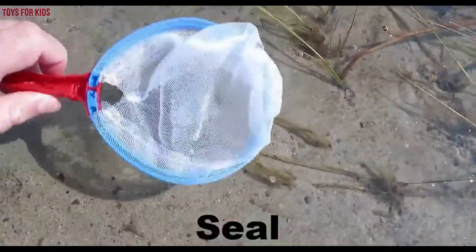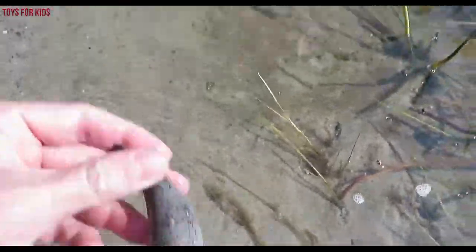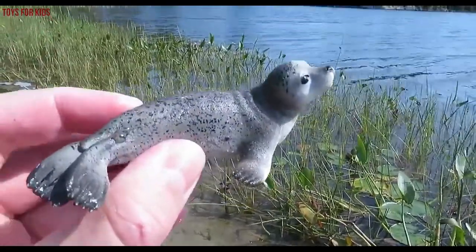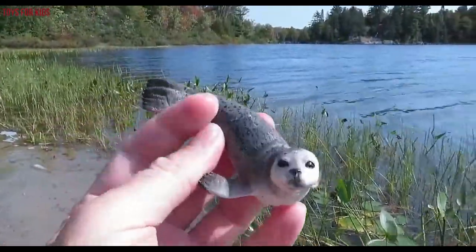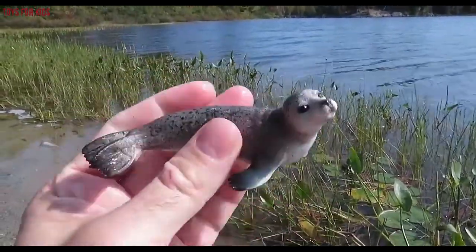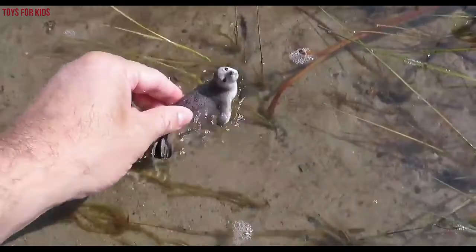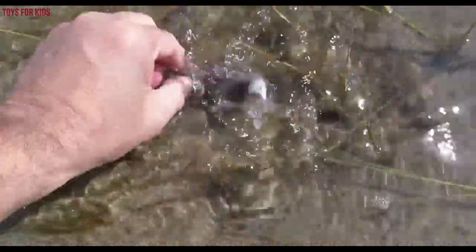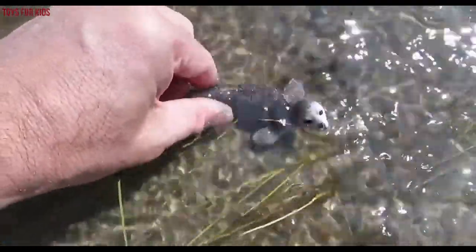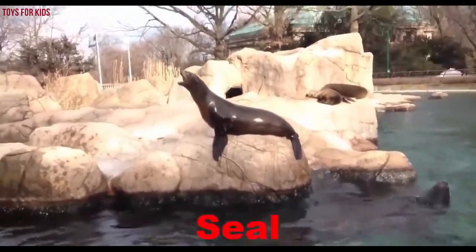It's a seal. Let's put the seal back in the water.